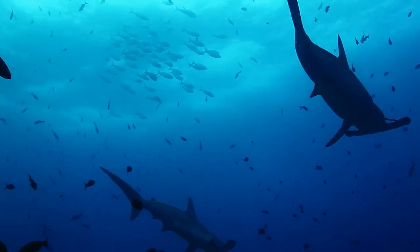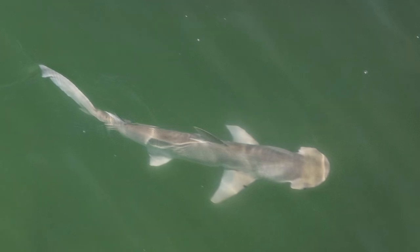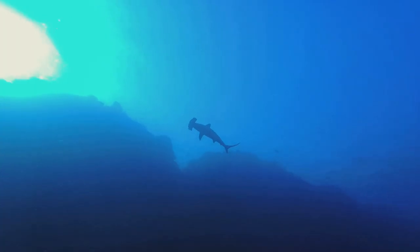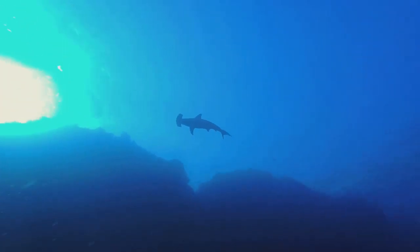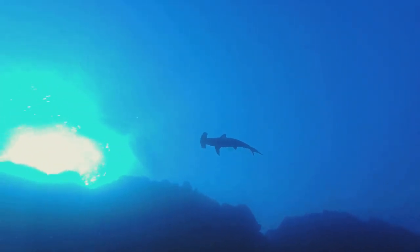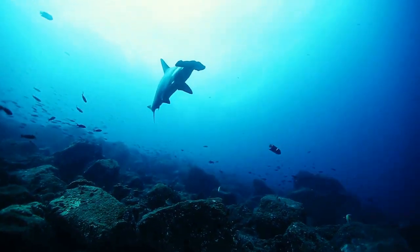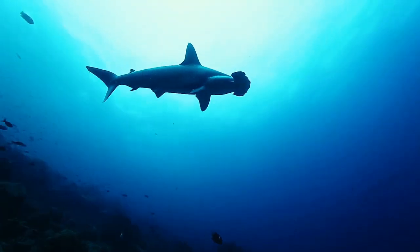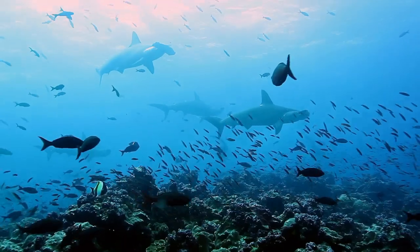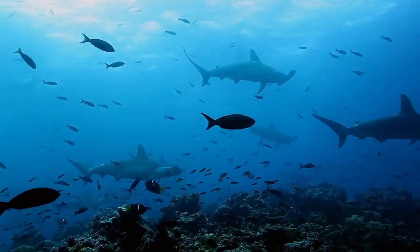Our interference and exploitation of their natural habitats, such as overfishing and the shark fin trade, have led to a significant decline in their numbers. The shark fin trade in particular — a practice where the fins of sharks are sliced off for expensive soups and the sharks are left to die — has been a major factor in their dwindling population. This is not just a tragic loss to marine biodiversity, but also a threat to the delicate balance of our ecosystem. These creatures, feared by many, play a vital role in maintaining the health of our oceans, and it's crucial that we understand and respect them, ensuring their survival for future generations.